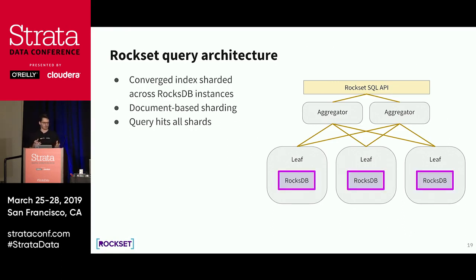Leaves hold the converged index in a key-value store. For our implementation we chose RocksDB because we are most familiar with it, but you can choose any other key-value store. We shard the converged index across RocksDB instances in the leaves using document-based sharding — all indexes for one document live on exactly one shard on one leaf node. Whenever you have a query, we have to hit all shards to see whether any data matches.